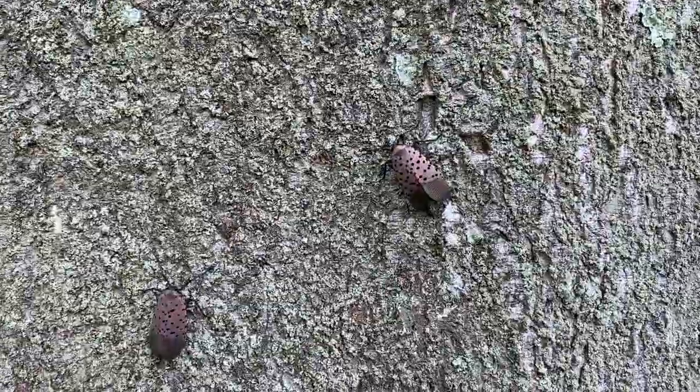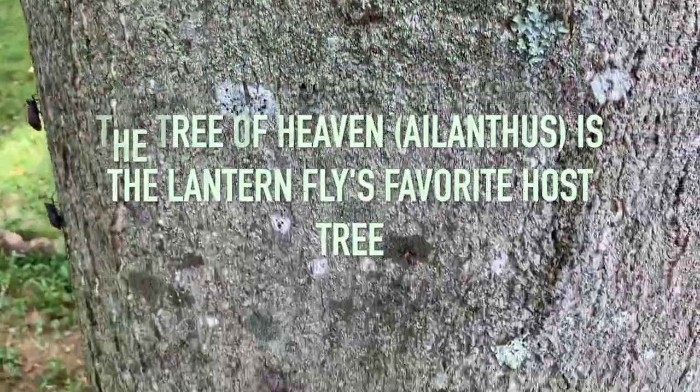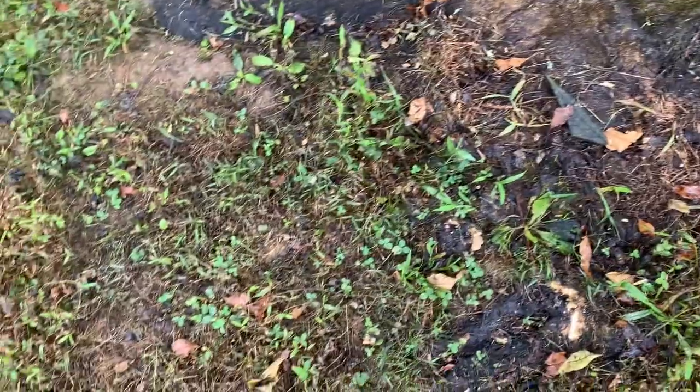They are just everywhere on this tree of heaven, and down below, their droppings have just caused the entire bottom of the tree to be extremely wet.